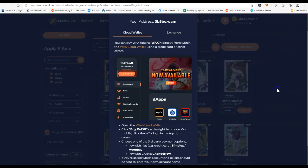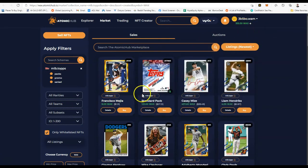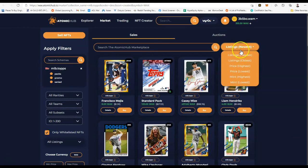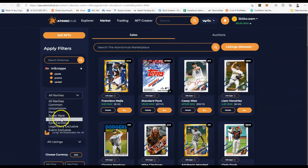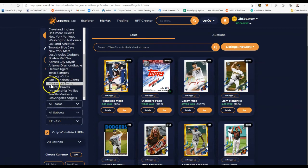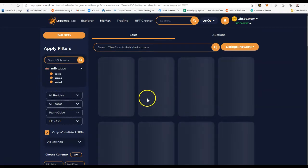If you have cards, simply sell some and use that WAX in your account to purchase other cards, or you can cash out your WAX. There are a couple of filters on the marketplace — listings by new, oldest, price highest, price lowest, mint highest, mint lowest. The number in the top right is the mint number. On the left there are other filters: rarities — common, uncommon, rare, super rare, epic, epic exclusive, legendary exclusive, event exclusive. You can also filter by teams and by subsets like short prints, base 70th, super short print, and team cube.